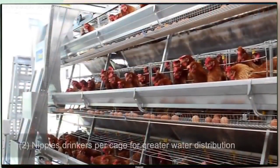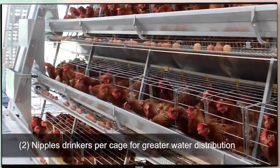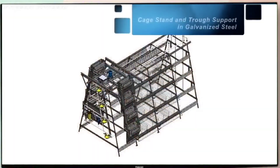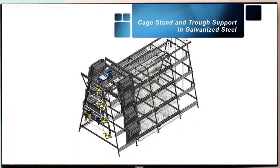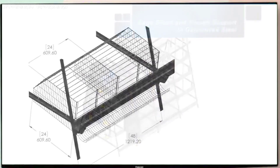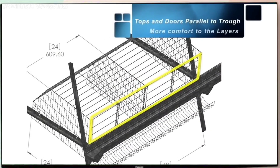With two nipple drinkers per cage, this system provides greater water distribution to all layers, even without climate control in hot environments. Engineered with a cage stand and trough support in heavy galvanized steel every four feet on each tier, strengthening the system twice as much. The cage top and doors are designed with wires parallel to the trough, providing more room for the layer to access the feed.